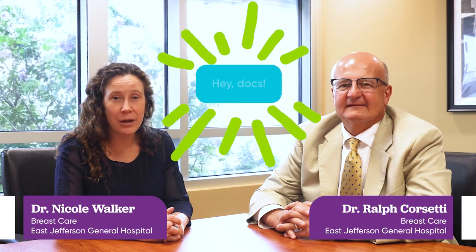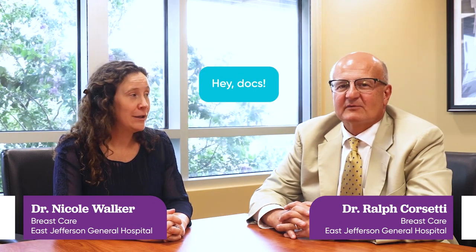Hi, welcome to Wellness Wednesday. I'm Dr. Nicole Walker. And I'm Dr. Ralph Corsetti.